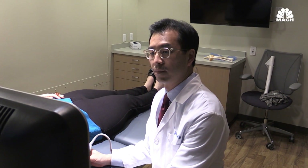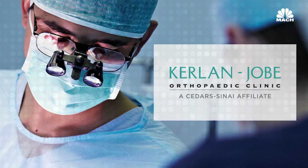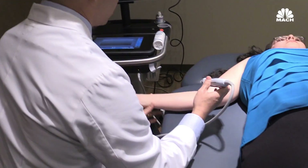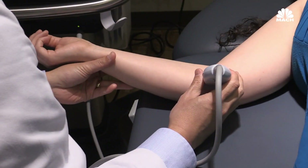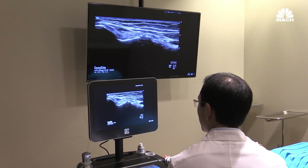My name is Steve Youn. I'm a physician here at Kerlin Jobe Orthopedic Clinic. I specialize in non-operative sports medicine. My main expertise would be the use of biologic treatments to treat sports injuries. I am a team physician for the Los Angeles Angels baseball team and I help take care of the team during the season and during the offseason as well.